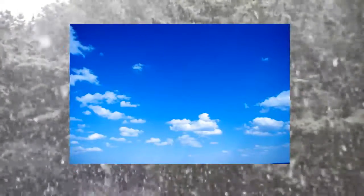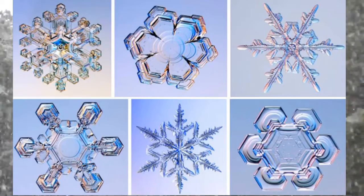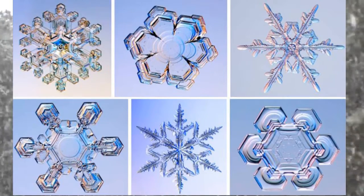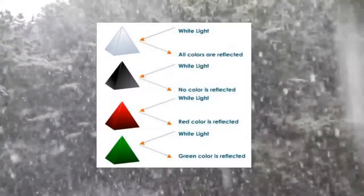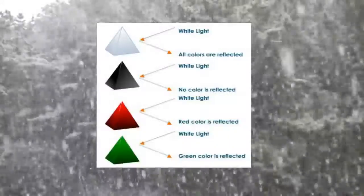The object takes on whatever color light is reflected. For example, the sky is blue because the blue wavelengths are reflected while the other colors are absorbed. Since snow is made up of so many tiny surfaces, the light that hits it is scattered in many directions and will actually bounce around from one surface to the next until it's reflected. This means no wavelength is absorbed or reflected with any consistency, so the white light bounces back as the color white.